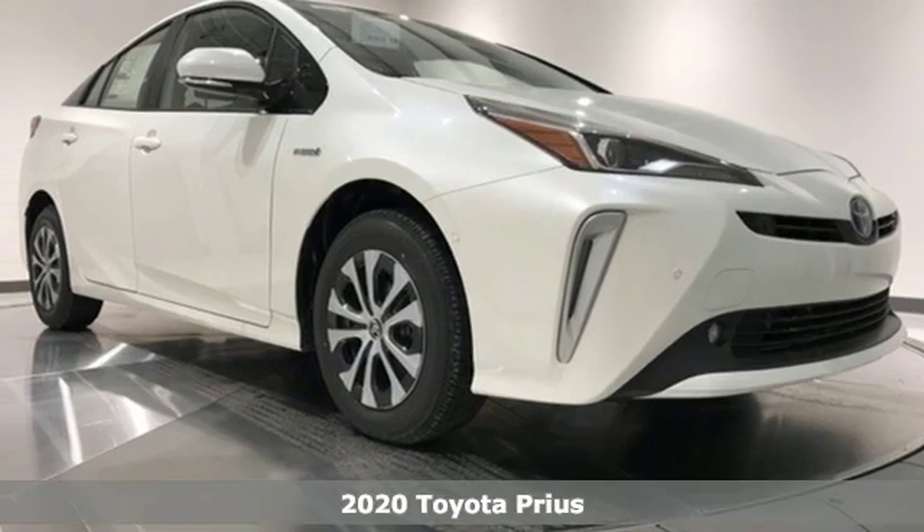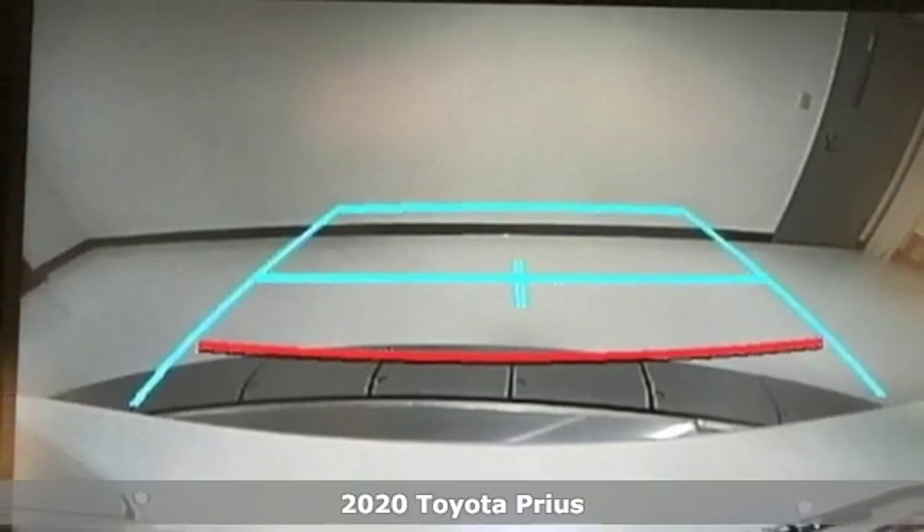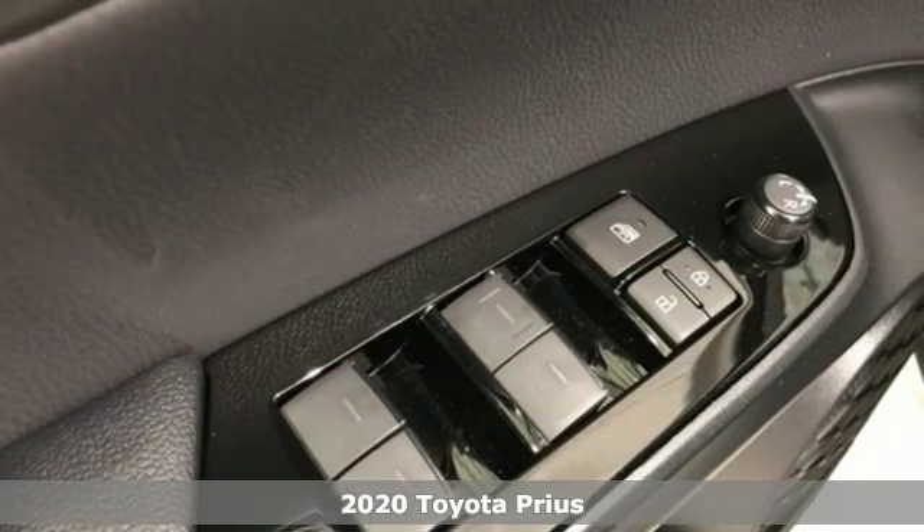Here's a new 2020 Toyota Prius. It's more than you expected and everything you wanted. And with features like these, every drive is a pleasure.